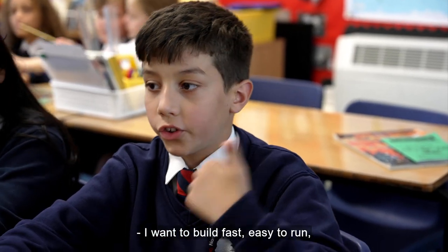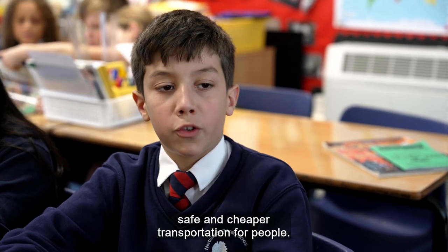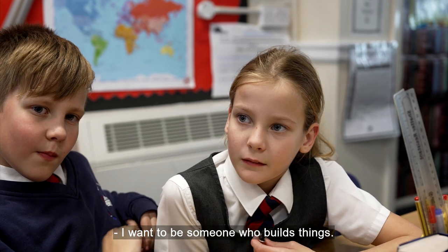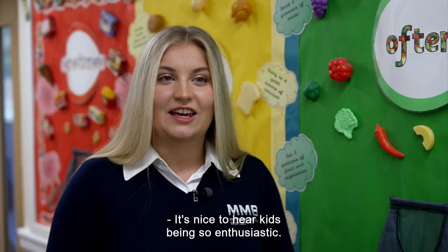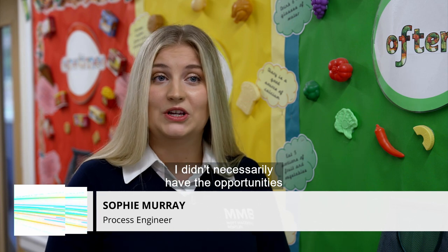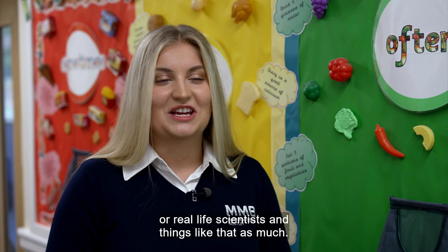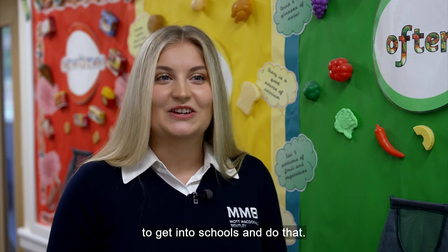I want to be a chemical engineer to help feed poorer countries and make lifesaving medicines. I want to build fast, easy to run, safe and cheap transportation for people. I want to be someone who builds things — try and invent a car that runs with apple juice! It's nice to hear kids being so enthusiastic. When I was at school I didn't necessarily have the opportunities to speak to real life engineers or real life scientists. And I think it's great that we're able to get into schools and do that.